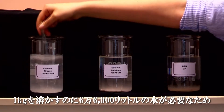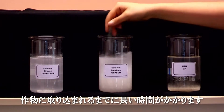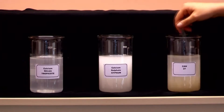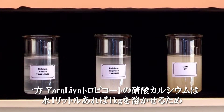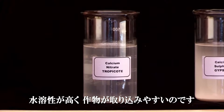Lime requires 66,000 litres of water to dissolve one kilogram of calcium carbonate, which means it would take a long time to become plant available. On the other hand, Yara Leva Tropicote only requires one litre of water to dissolve one kilogram of calcium nitrate, which means high calcium solubility and availability.